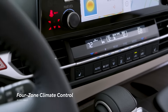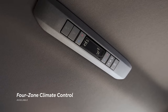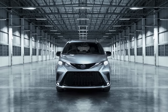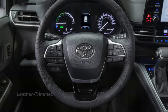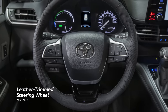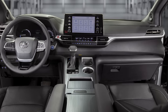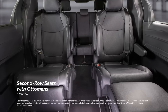Sienna's passengers will always ride in comfort, thanks to its available four-zone climate control system and available power moonroof with sliding sunshade. Taking this formula even further, the 25th anniversary edition includes a number of features found on the high-end Limited grade — including a leather-trimmed power tilt-telescopic steering wheel with memory, black leather-trimmed seating with silver-colored stitching, adjustable driver's seat with power lumbar and driver memory function, heated and ventilated front seats, and second-row seats with ottomans.